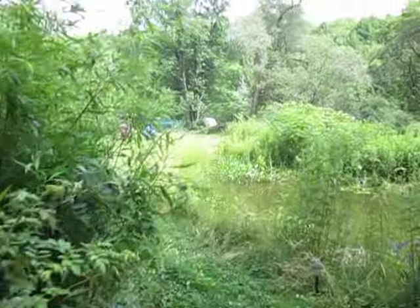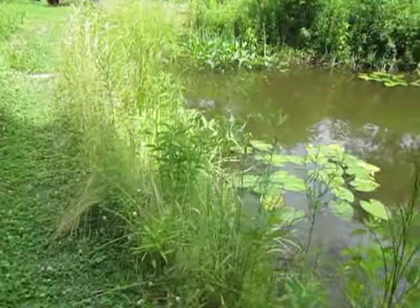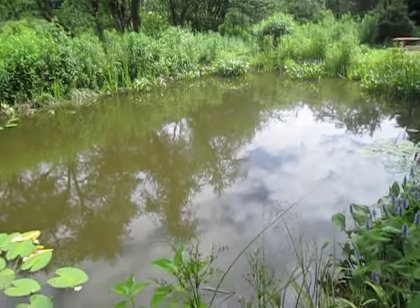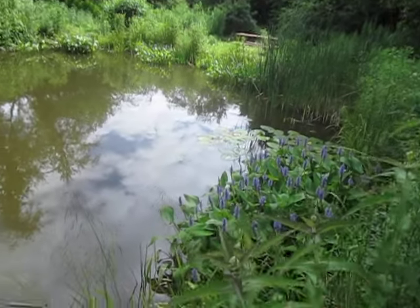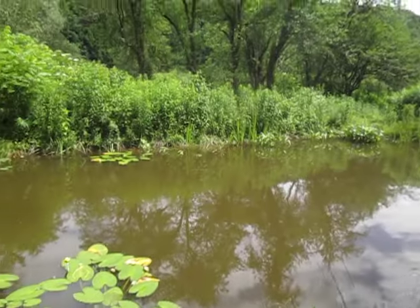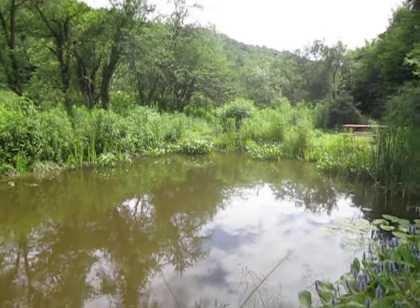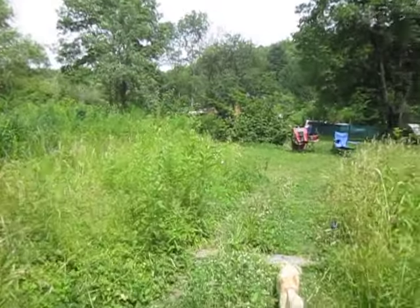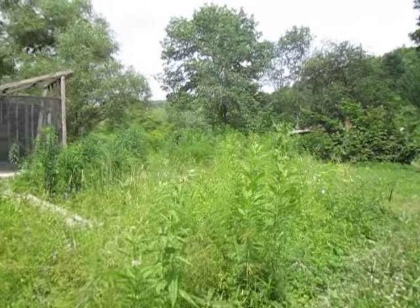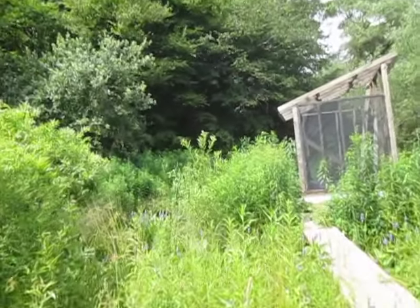Here is our main pond. That purple flower is pickerel weed, and the lilypads are blooming. I've got catfish, bluegills, and ten billion frogs in here, and the lightning bug show is peaking right now.